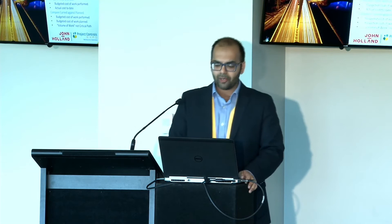Earned value is a way to capture a project's scope and express its progress in a fixed unit — dollars or money, or it can be man hours. We relate it back to the cost budget for a particular activity, cost code, or the project, and we phase it over a period of time — when the work's going to be done. We combine three elements of the project management triangle: scope, time and cost, and bring them together in the one platform.